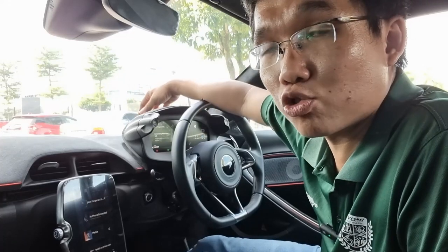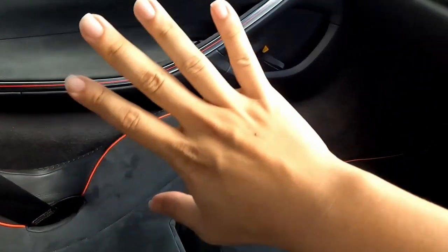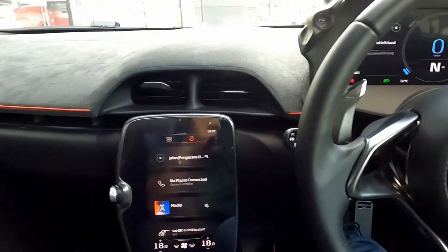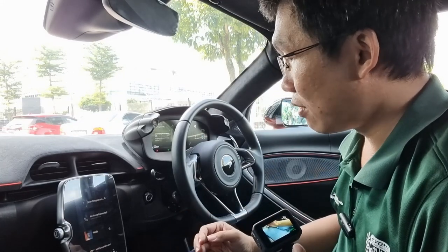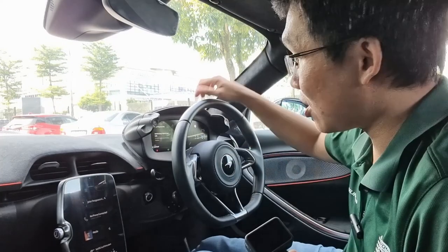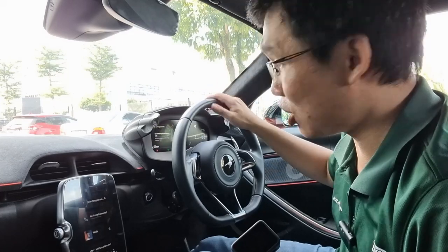Inside, the Artura's cabin offers a very familiar McLaren fare — there's a generous spread of very beautiful, high quality materials throughout. Design-wise it's quite business-like and very technical in feel. The first time I sat inside here, it doesn't feel like I'm flying a plane — it's almost like a spaceship rather.